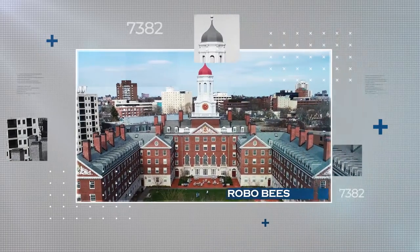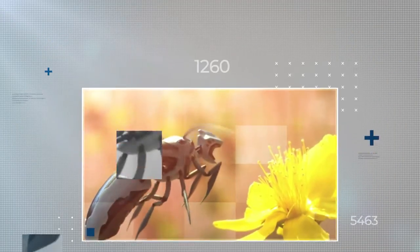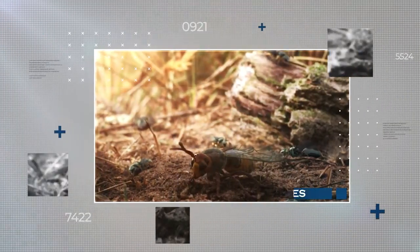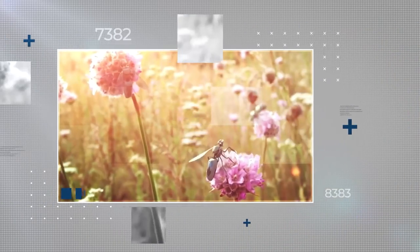First up, Harvard University scientists have developed tiny robo-bees to pollinate crops. Weighing only 80 milligrams and equipped with wings that flap 100 times per second, they can hover and transfer pollen. The technology could help combat the bee shortage crisis and improve crop yields.